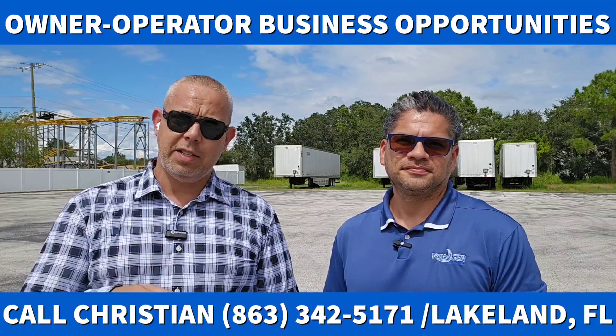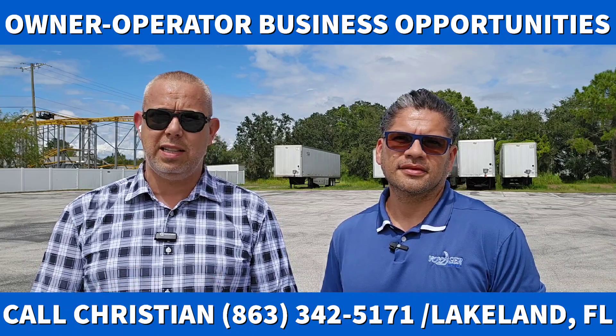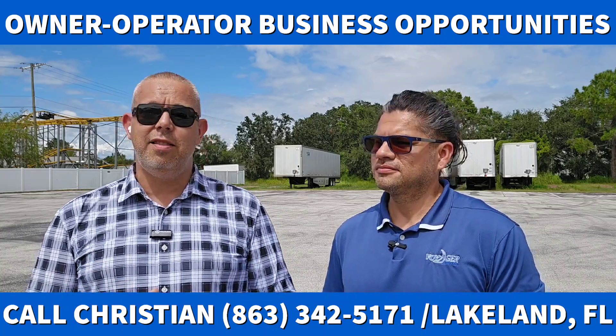If you go there, let them know that Super Tracker Podcast sent you. Tell them hi from Mike and Christian. And if you're looking for the best company to lease on to, give us a call: 863-342-5171, right here in beautiful Mulberry, Florida, just a few miles south of Lakeland. Go there before it's too late — I'm sure those trucks are going to be gone in no time.